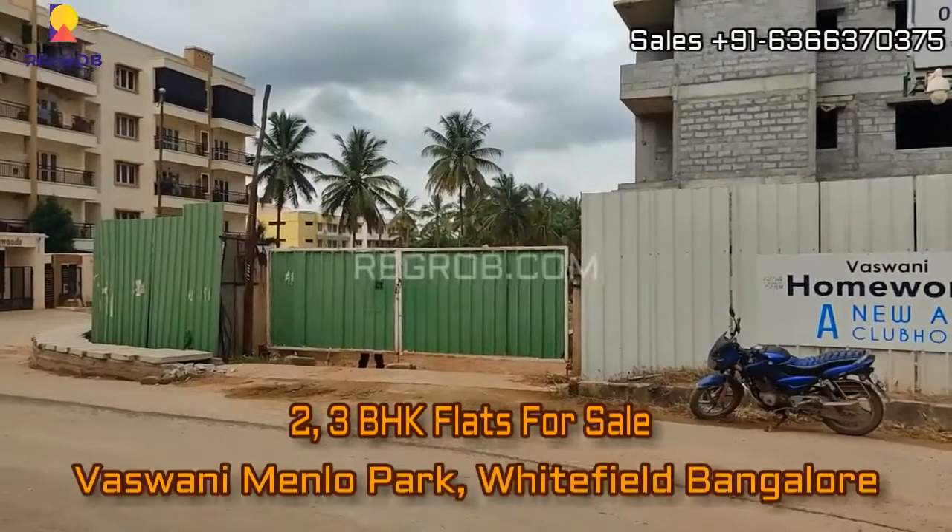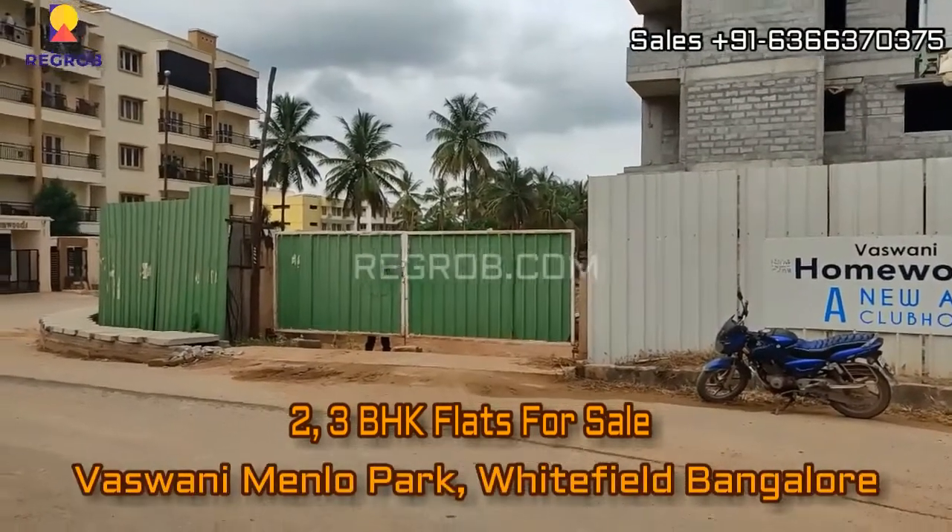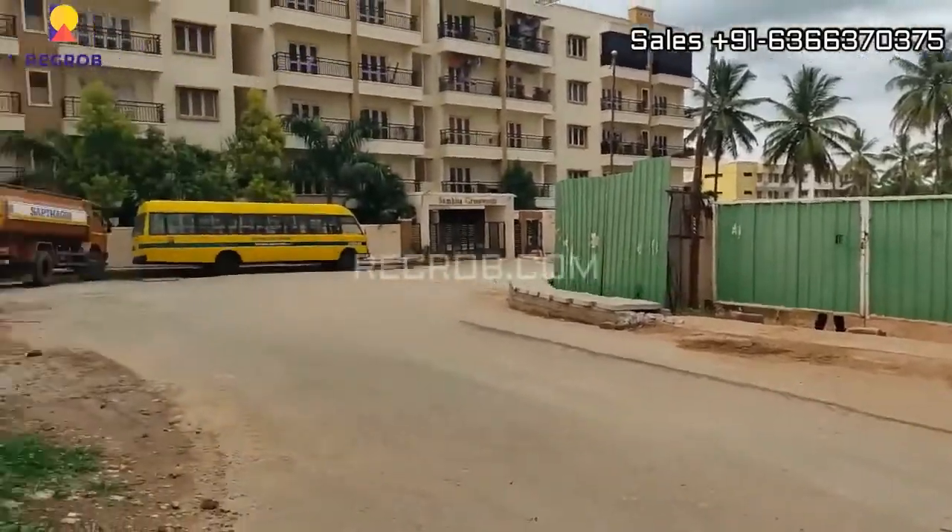Hey viewers, in this video we are visiting Vaswani Manolo Park residential project located in Whitefield, Bangalore.